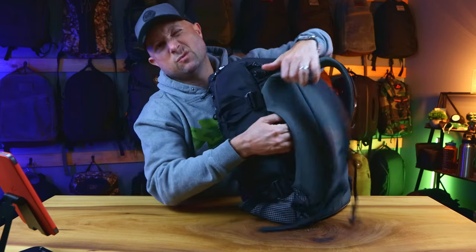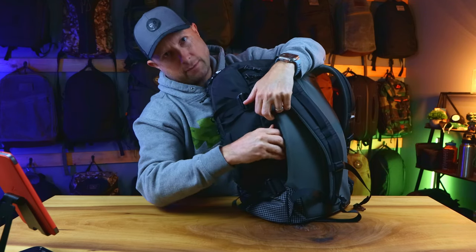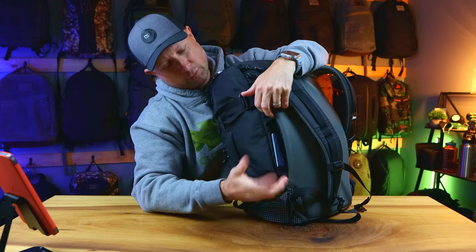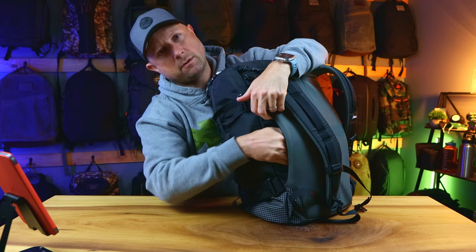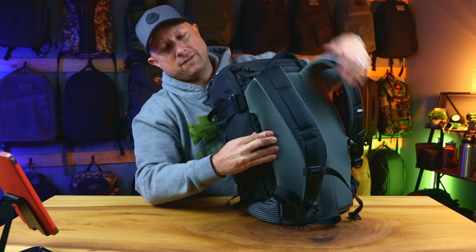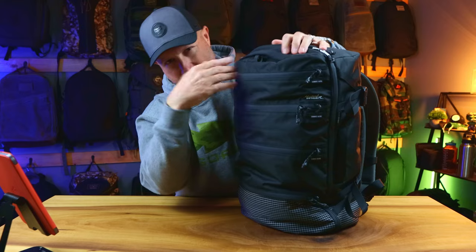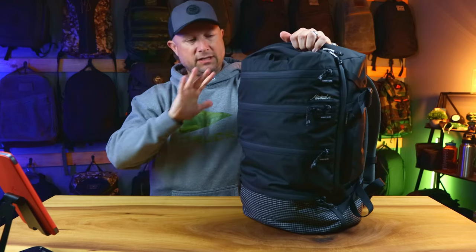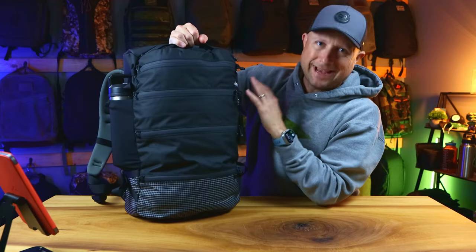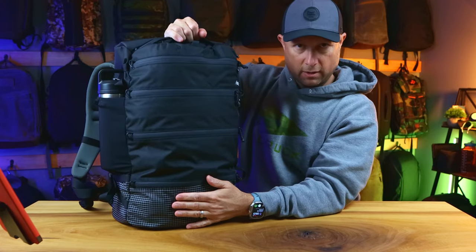There is a little tiny zippered pocket hidden behind the velcro — perfect for a passport or something small, maybe some extra cash. Once it's zipped and the velcro is down, it's totally secure. There are a lot of other security features in this bag which are very awesome and I haven't seen anywhere else either.